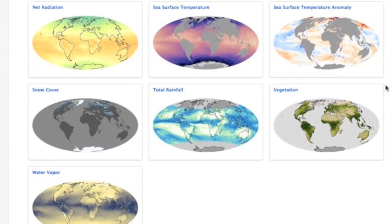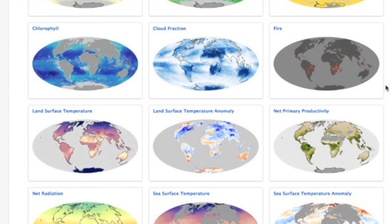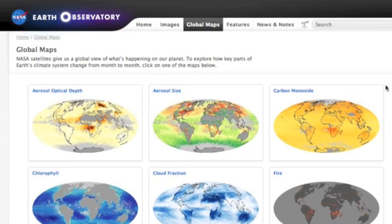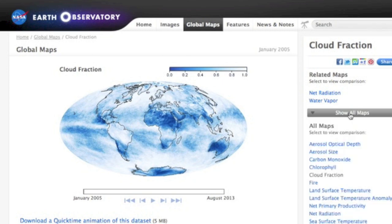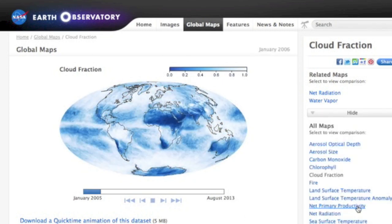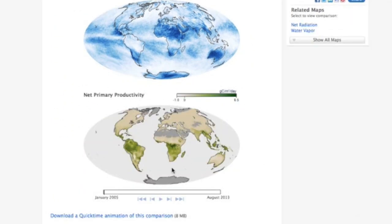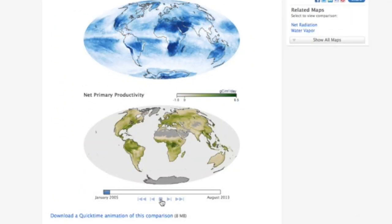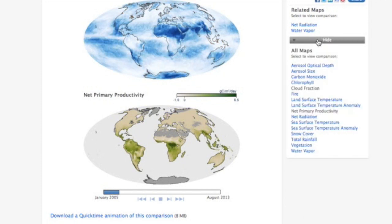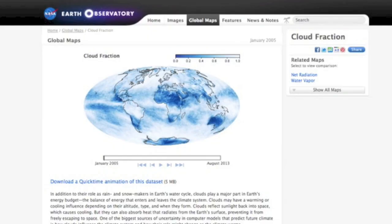Not only do they maintain the maps, but log the data in auto-loading video animation for all the data they have over time for that metric. And that's not all. Over on the right, forget their recommendations — just use your imagination. Combine the maps, watch them run together. It's super easy to switch them in and out. Some of my favorites are the fire map, the vapor map, the chlorophyll map, and the net primary productivity.